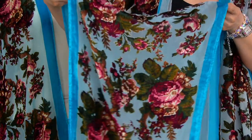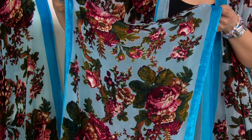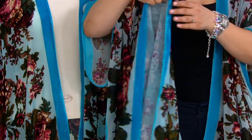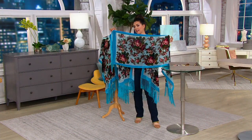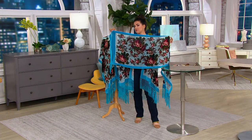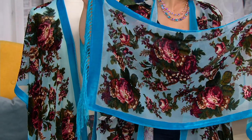The measurements on that scarf were wrong. It's like 60 inches — actually, how about 65 inches? Does that sound more right? It's a big one. And then the length — 19 and a half inches — is that the width of it?